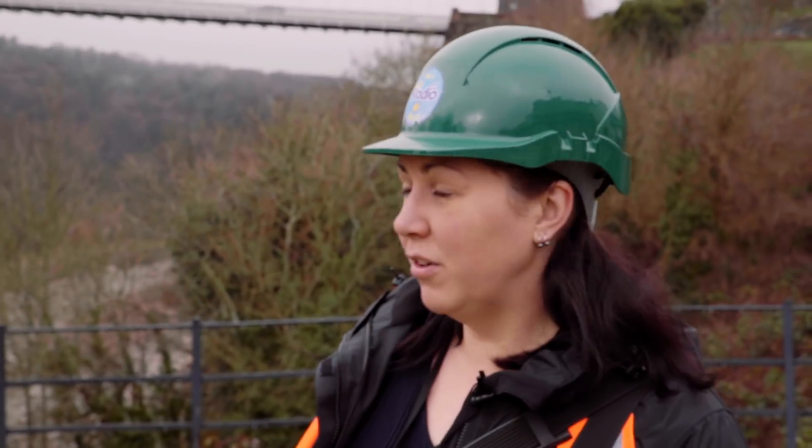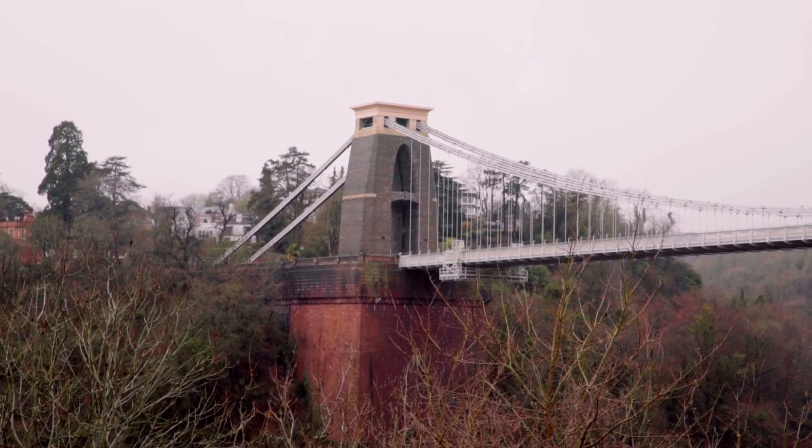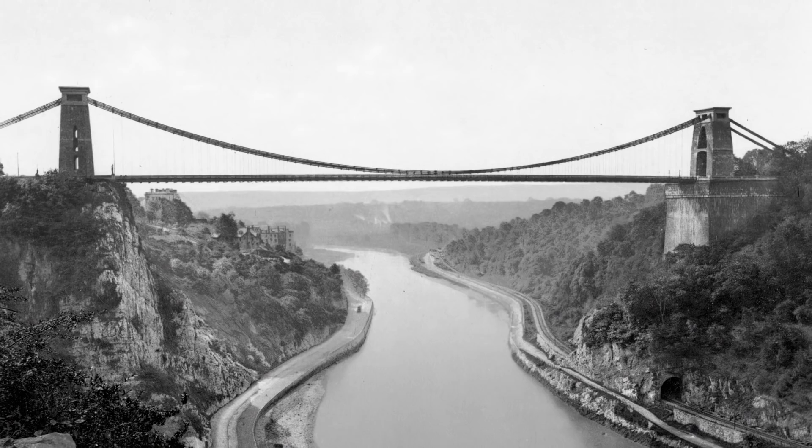That's right. The vaults are underneath the Lee Woods Tower — that big red sandstone abutment, that outcrop that you see there. Inside that there are 12 vaulted chambers.